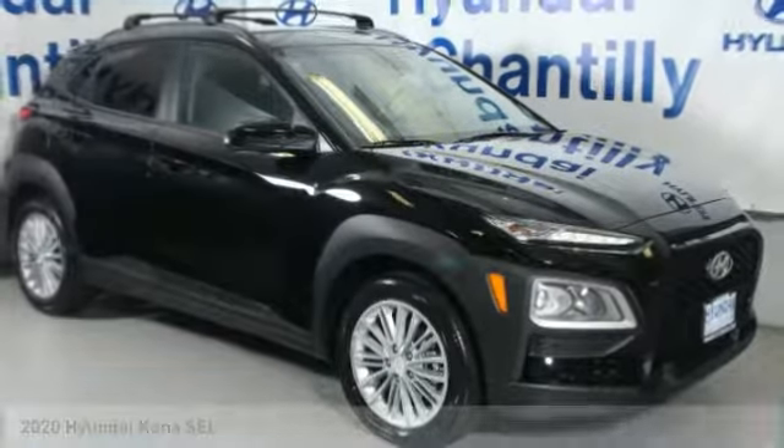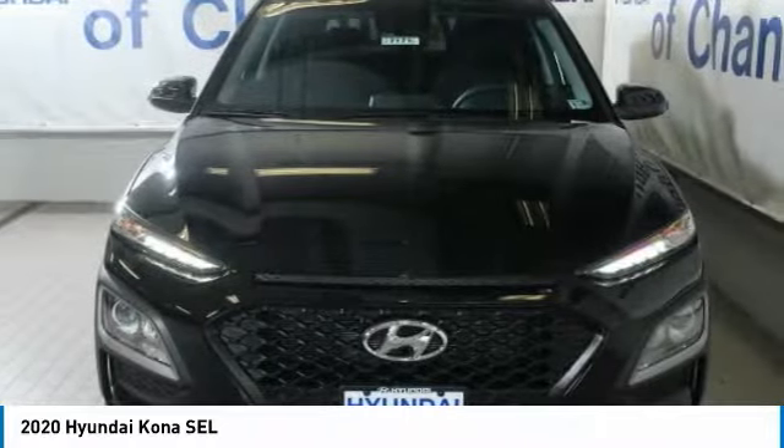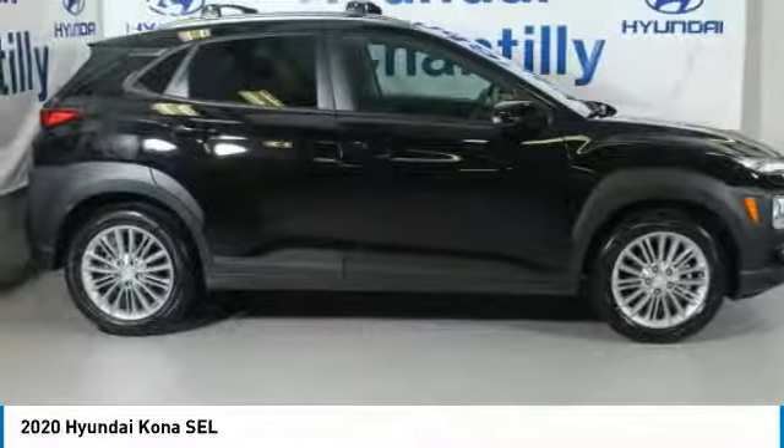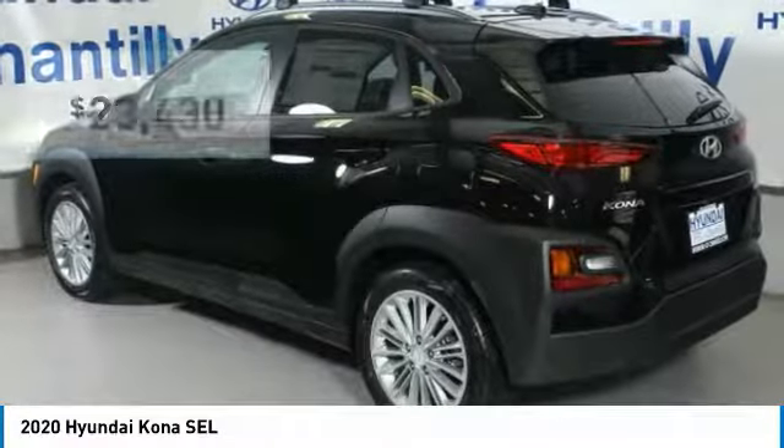Come test drive the 2020 Kona. The Hyundai Kona provides a wide variety of functionality in a small SUV body. The energetic design is perfect for those looking to marry their adventurous side with their urban lifestyle, and is priced below $25,000.